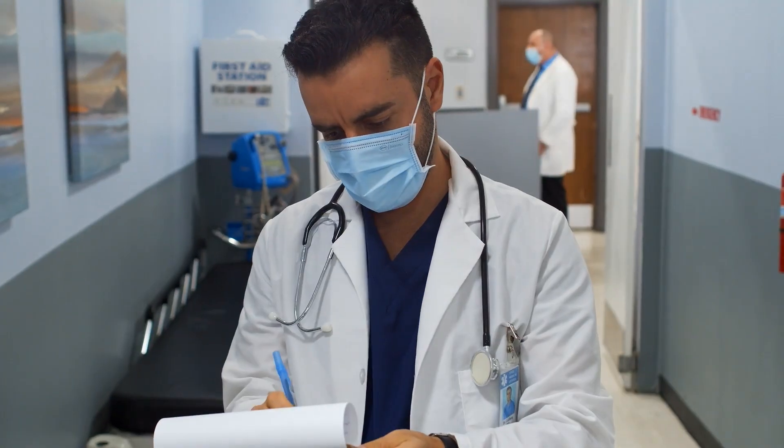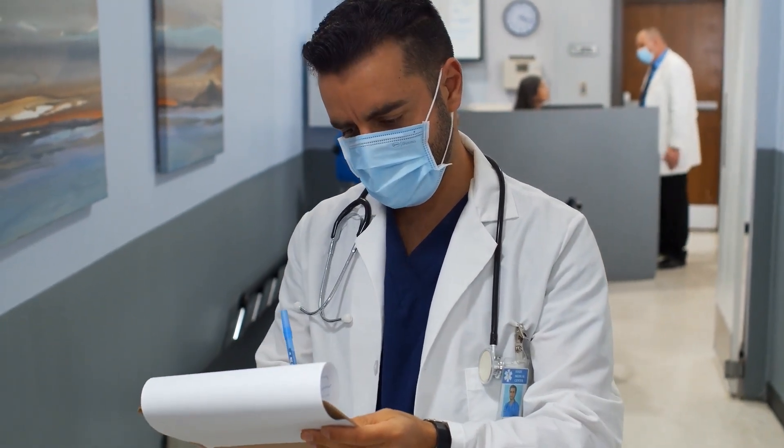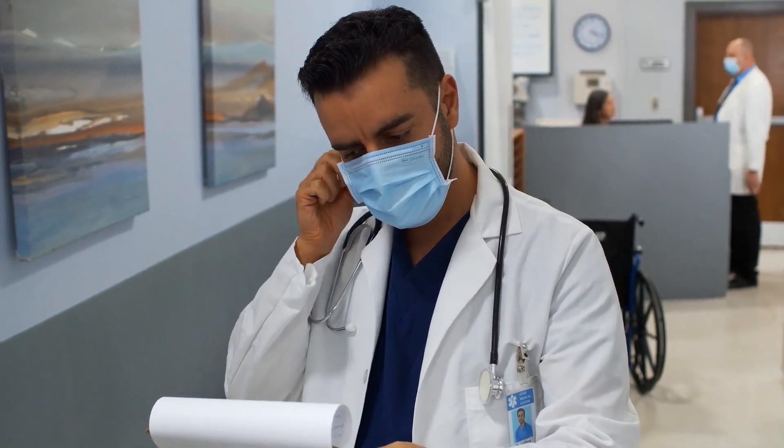The second part of the exam is the documentation of the doctor-patient discussion. You will receive an anamnesis sheet and must summarize the medically relevant information from the interview in writing as a doctor's report. You can use your notes and a medical dictionary for this stage. Documentation takes place in a separate room, supervised by staff of the medical association to ensure you comply with time requirements.